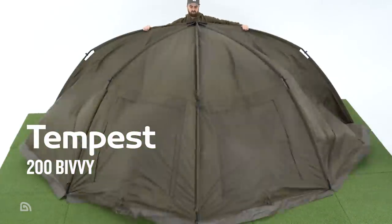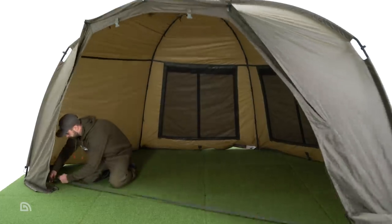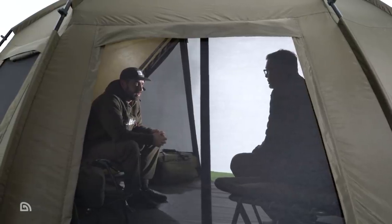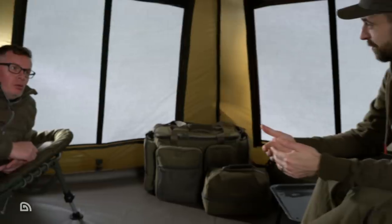The most recent addition to the range is the Tempest 200 — the biggest Tempest to date, purposely designed to comfortably accommodate two anglers plus their luggage, whilst retaining the key Tempest features of being incredibly quick and easy to erect.